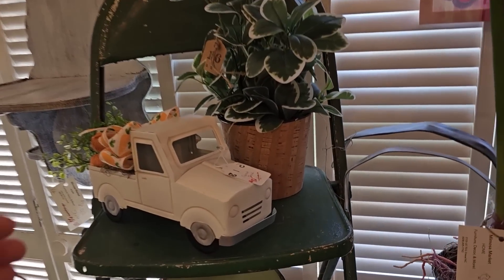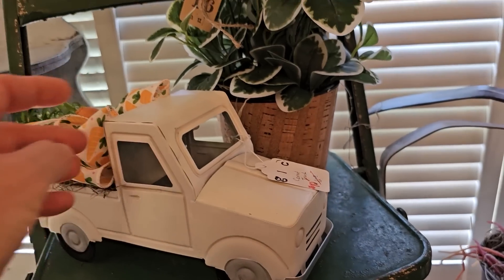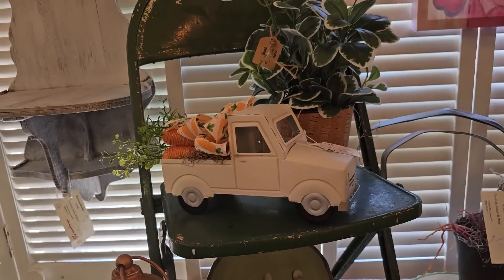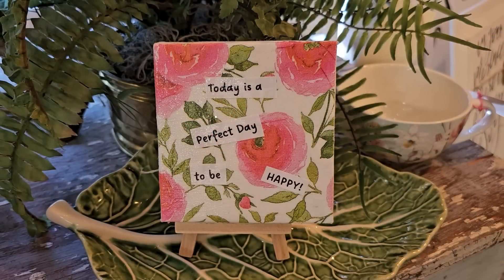I love the country vibe with the metal trucks — they've got several of those throughout the store. This sign is so true: 'Today is a perfect day to be happy.'